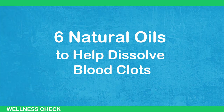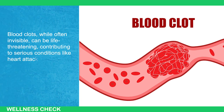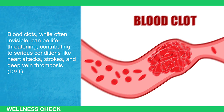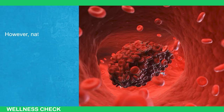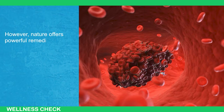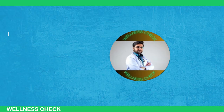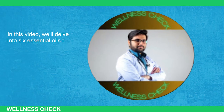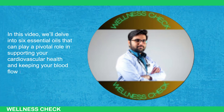6 Natural Oils to Help Dissolve Blood Clots. Blood clots, while often invisible, can be life-threatening, contributing to serious conditions like heart attacks, strokes, and deep vein thrombosis, or DVT. These clots can obstruct blood flow, leading to critical health emergencies. However, nature offers powerful remedies in the form of essential oils that can help prevent, manage, and even dissolve blood clots naturally. In this video, we'll delve into 6 essential oils that can play a pivotal role in supporting your cardiovascular health and keeping your blood flow in check.